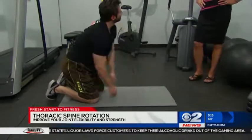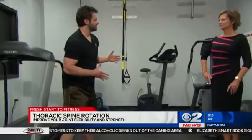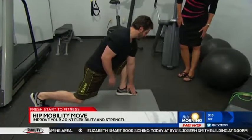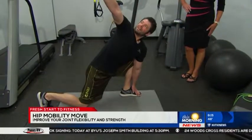Going to do about three sets of 10 reps per side. Then the last one is the hip mobility exercise. This one is going to be taking a lunge forward. Going to reach down with our left hand and kind of press against that knee with our elbow, and reach towards the sky.